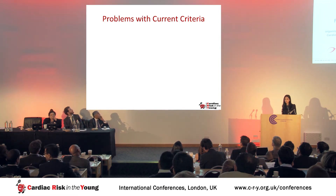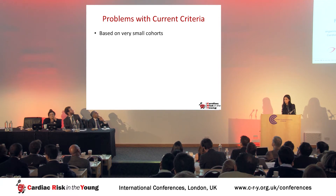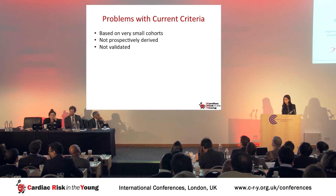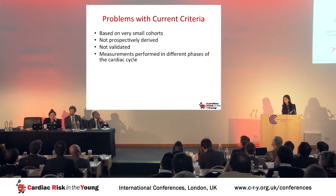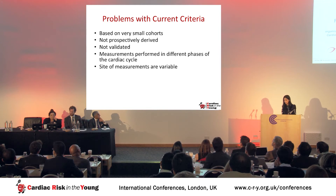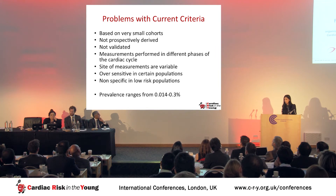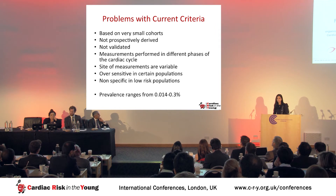There are concerns regarding the current diagnostic criteria. They were based on small cohorts, not prospectively derived, not validated properly in patients with cardiomyopathy or non-compaction manifestations, and measurements were performed in different phases of the cardiac cycle with variable measurement sites. They are oversensitive in certain populations, particularly the black population, and nonspecific in low-risk populations. Based on the pediatric population, prevalence is thought to be less than 0.3%.